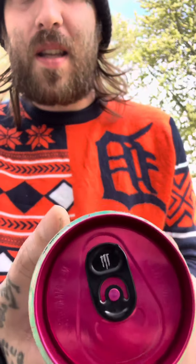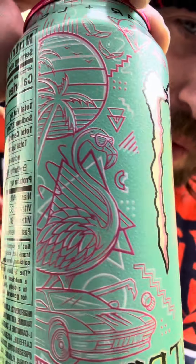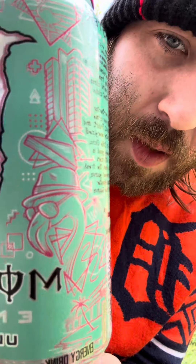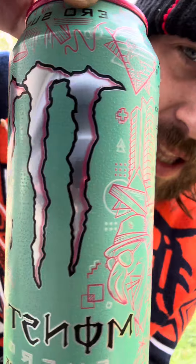I just seen that they had these at the store today, we had to pick one up. Look at the top — it's all pink, that's fire. The design, it's like a retro Miami type feel, it's like that Miami Vice type feel. That's what it looks like. I'm gonna give the design a 10 out of 10, because they did that thing.